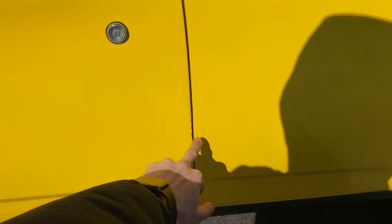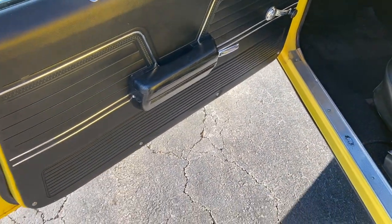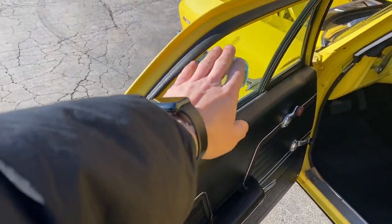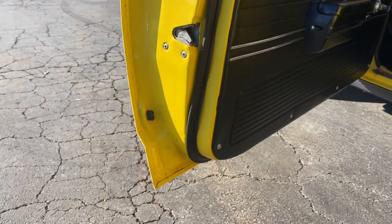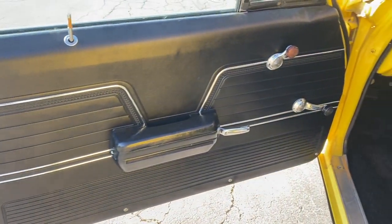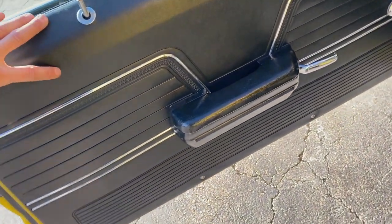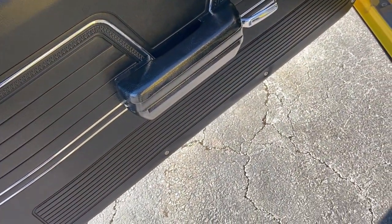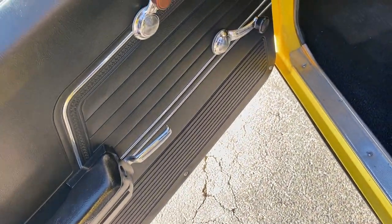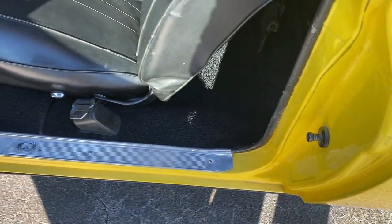A few marks on this door edge there — common of course. Opening it up, you see the weather stripping has been redone. Really nicely finished with attention to detail on the door jamb.